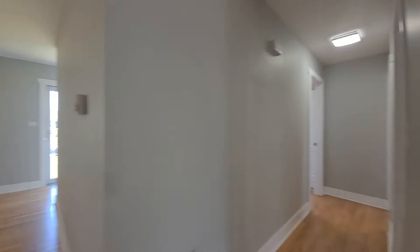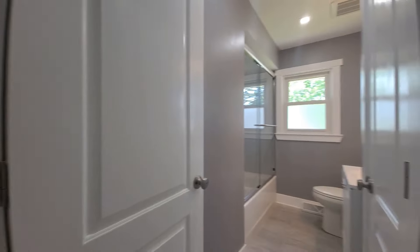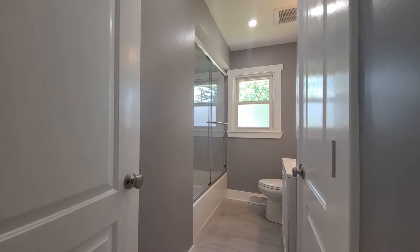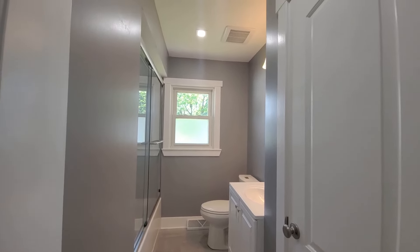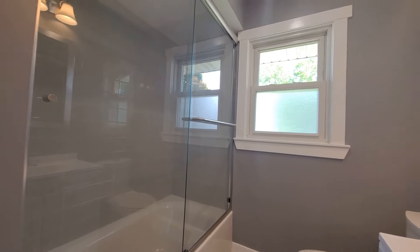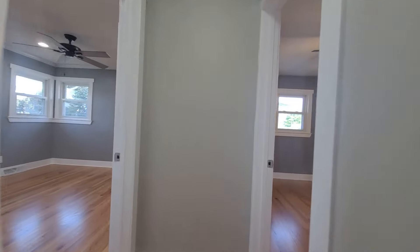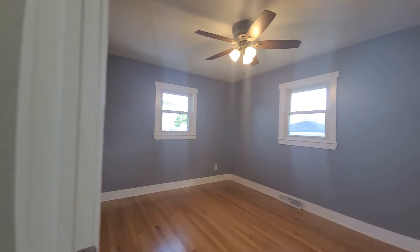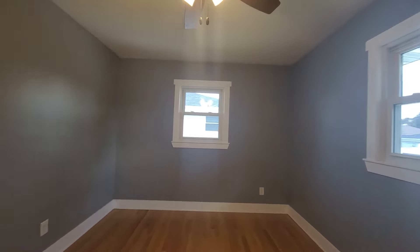We'll go ahead and take a walk down the hall to the bedrooms. We have the first bathroom right here off the hallway — totally remodeled, new vanity, new toilet, full tub in this bathroom. Here we have one of the bedrooms — nice size bedrooms, with the hardwood floors kept throughout the entire main level.